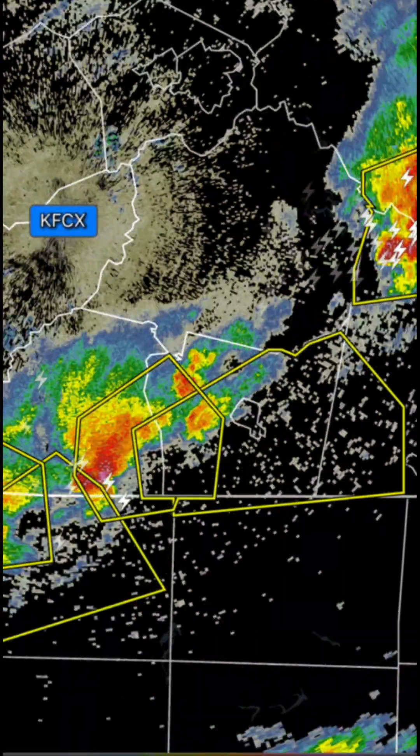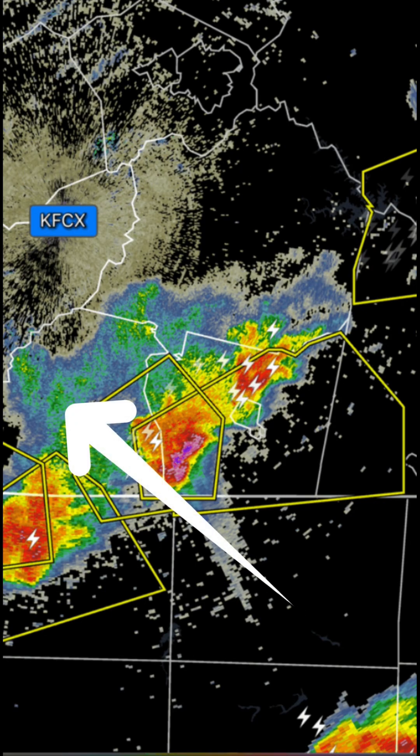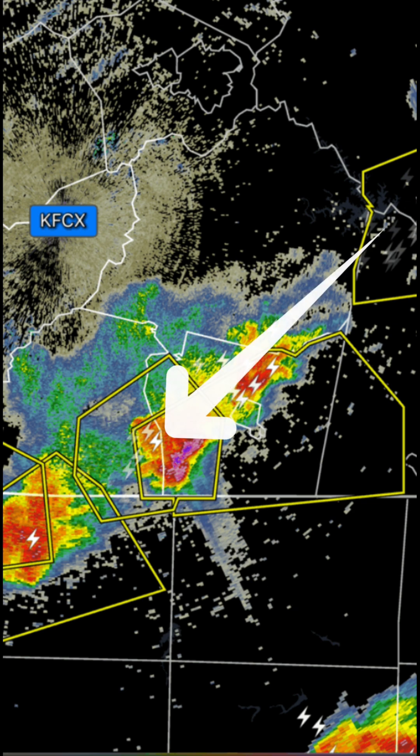Do you know how to read weather radar? The first thing to understand is how to decipher all those colors. This is known as a base reflectivity image, and the lighter blue and green colors indicate light precipitation, whereas orange and red colors indicate heavy precipitation.